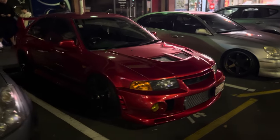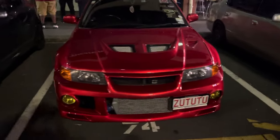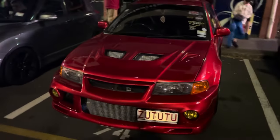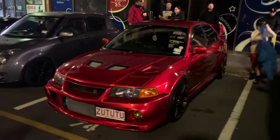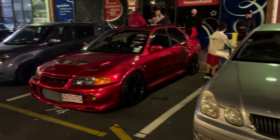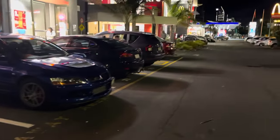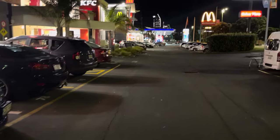Check out this candy red Evo 6 - this thing sounds awesome rolling in, look at that paint. It's night time and that colour just pops so crazily. I've seen this thing down at Hampton Downs before doing roll racing - good to see it out rolling. And there's a sick Aristo - cool cars everywhere.